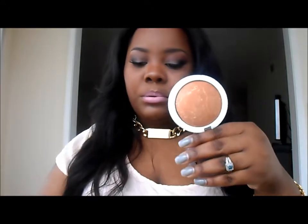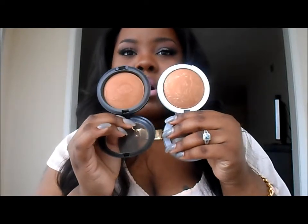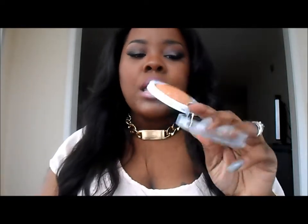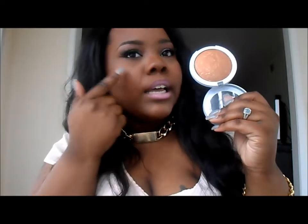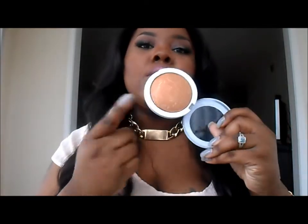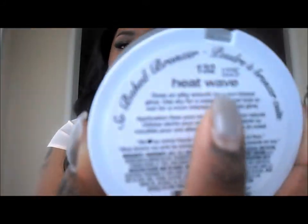I picked up this bronzer from Hard Candy which works more like a mellow highlight for me. It's actually pretty similar to the MAC skin finish, however the Hard Candy one has a lot more glow and highlight to it, so I can't use it as a setting powder. I use it for highlighting my cheekbones, and occasionally as a setting powder. I got this in 132 Heat Wave, from Walmart.